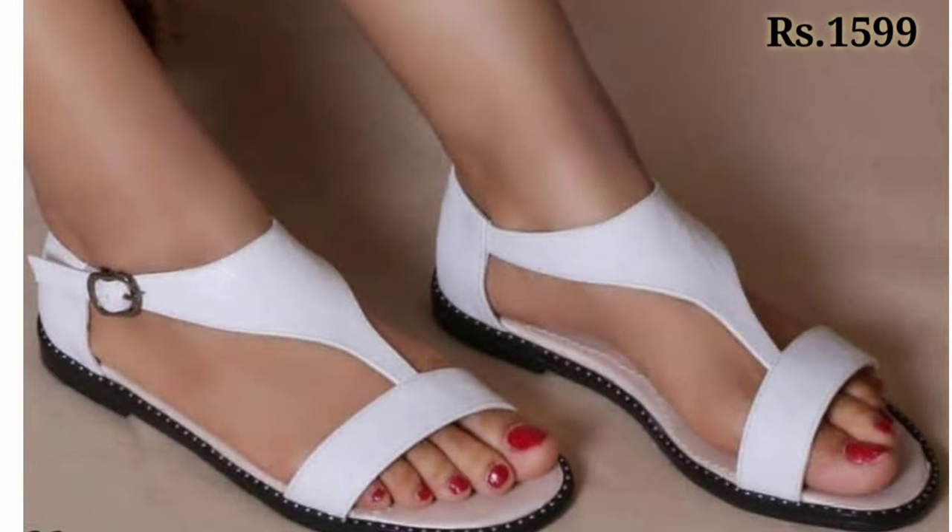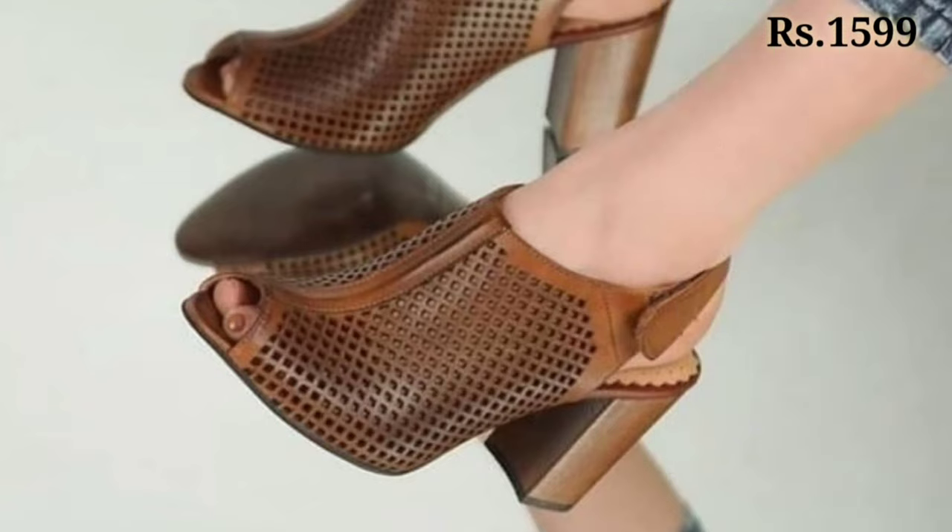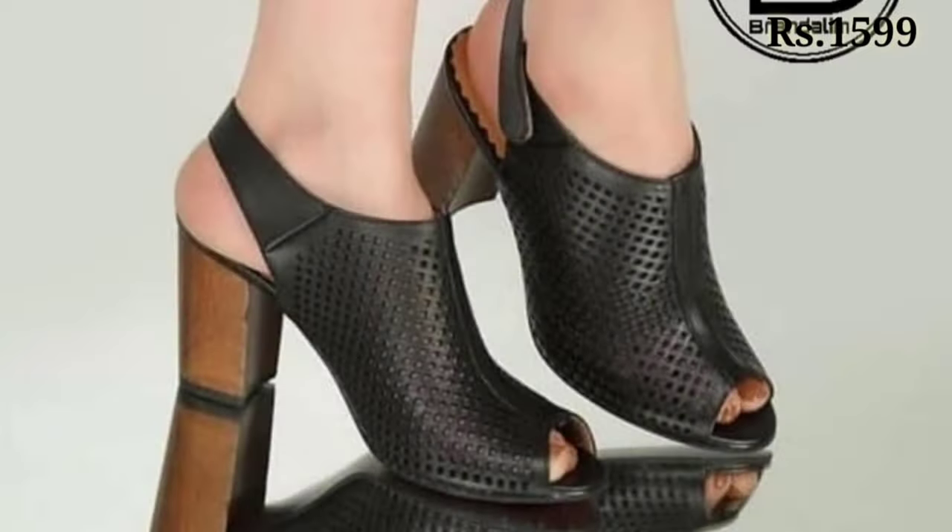Let's have a look and let us know in the comment section which one is your favorite from this collection, because they are totally new and one of the high-class footwear options for you.